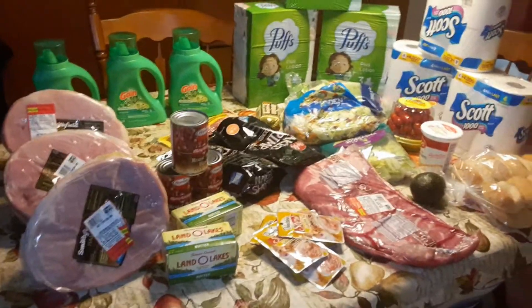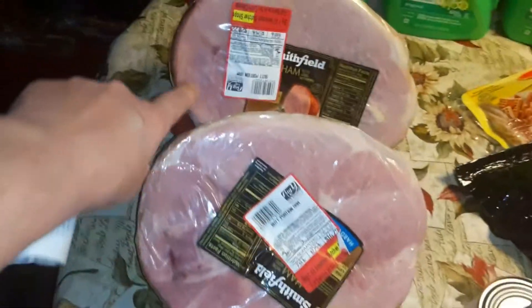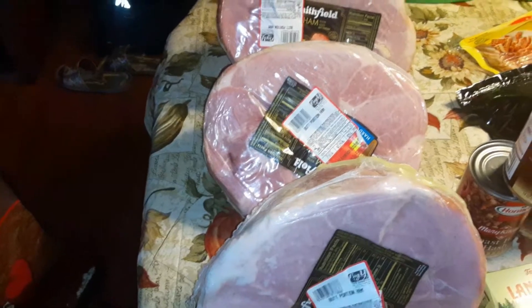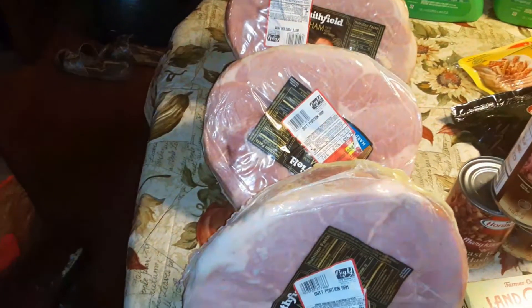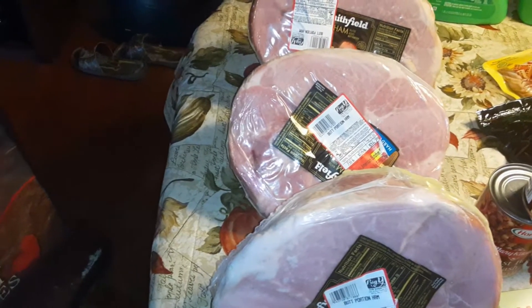I'm going to show you what I got. These three hams: this one was $17.86, this one was $16.79, and this one was $20.22. I had coupons for $8.99 off each one, so I got $8.99 off every single ham.